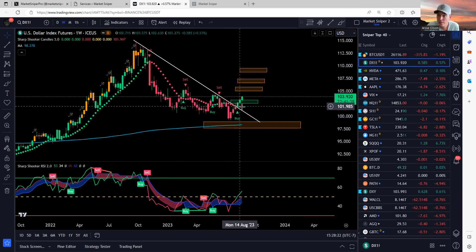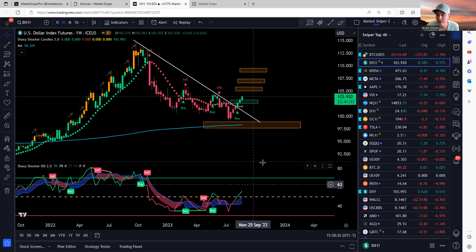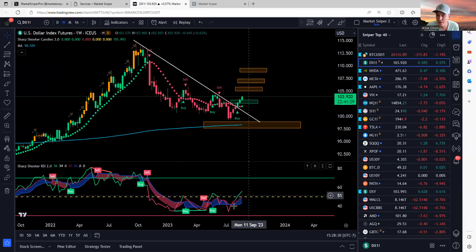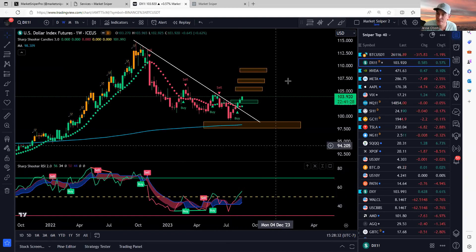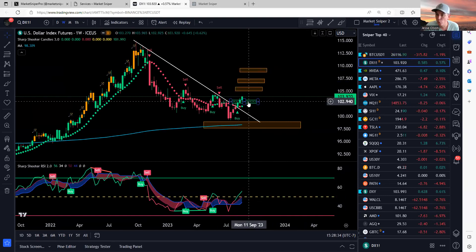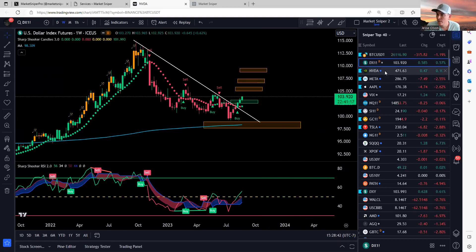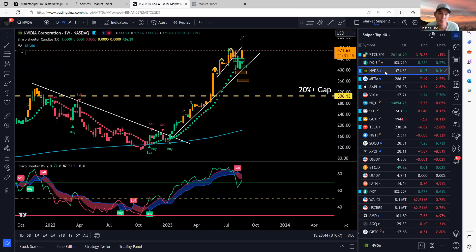On the DXY, had the breakout and the buy signal on the weekly chart. We do have a green trending dot, everything's trending upwards. RSI is trending up, the RSI EMAs are trending up. Target one was hit, and target two seems to be in the sniper's sight. So that's the DXY.